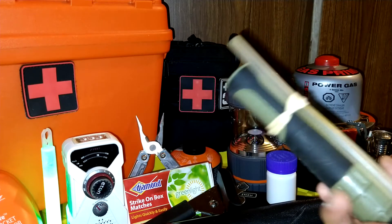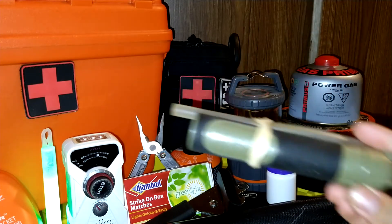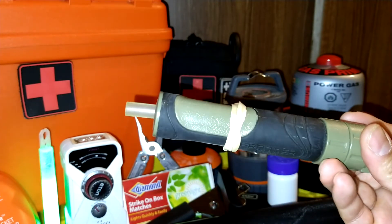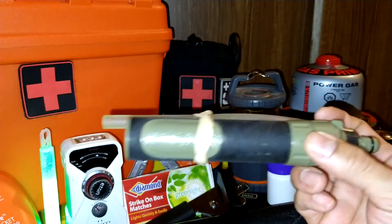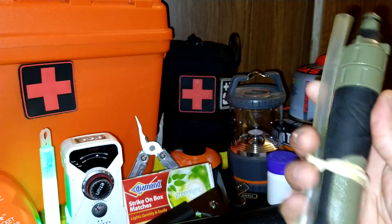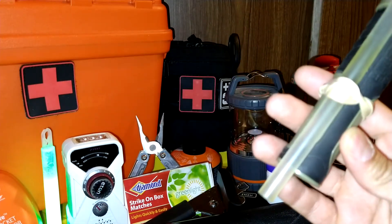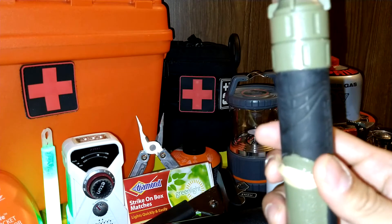The next item is a water filter straw. You could use any filter you want — this is what I have available. I do want to upgrade to a much bigger one. Some type of way to filter your water — why? Because water is life.